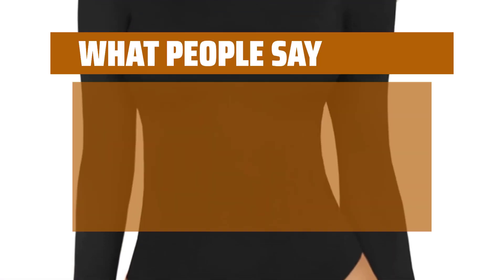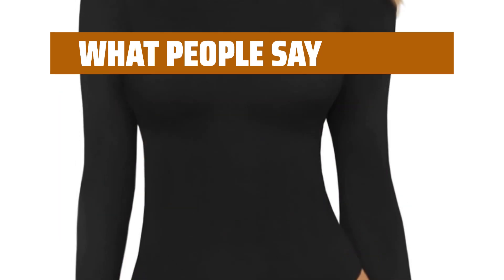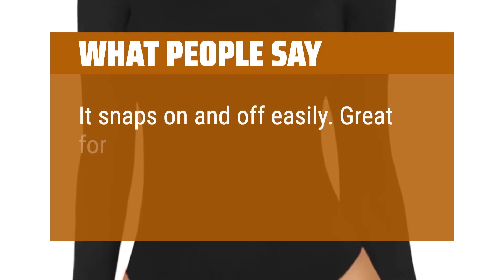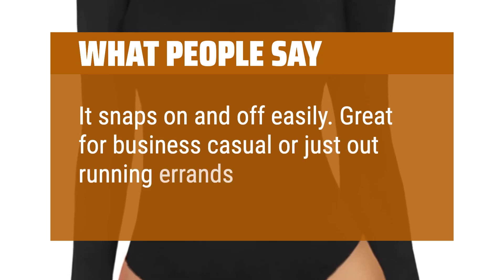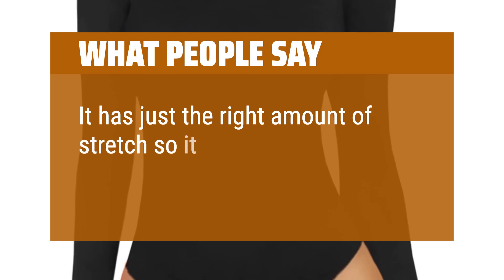What people say: the material is soft and lightweight, and it fits well. It snaps on and off easily. Great for business casual or just out running errands or a dinner. It has just the right amount of stretch so it is very flattering.